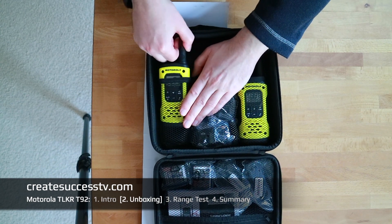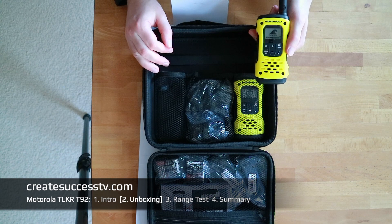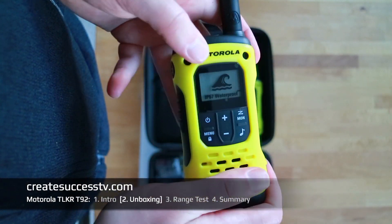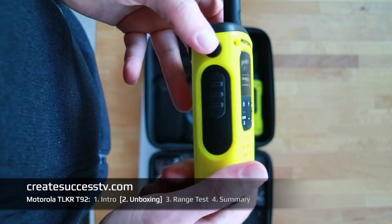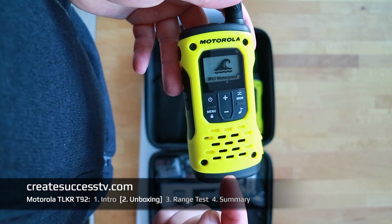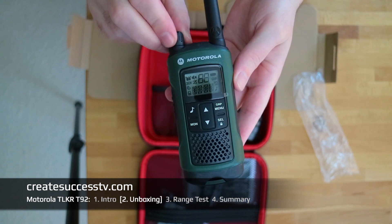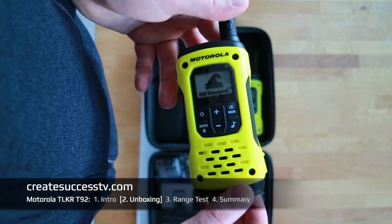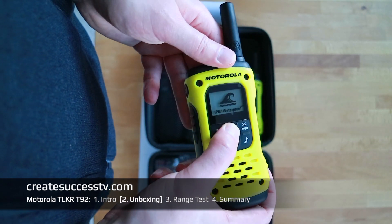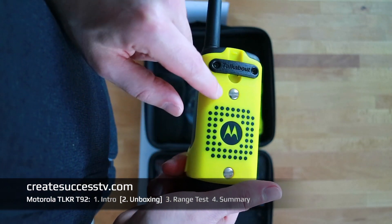The radio sits very snugly in the case — you can throw this in the back of your car or in your luggage and stay organized. The build quality is very nice as expected from Motorola. Compared to the Motorola TLKR T81 Hunter, the design is somewhat similar but these are thicker and have this intense yellow color, which makes a lot of sense if you drop one in water on a lake.